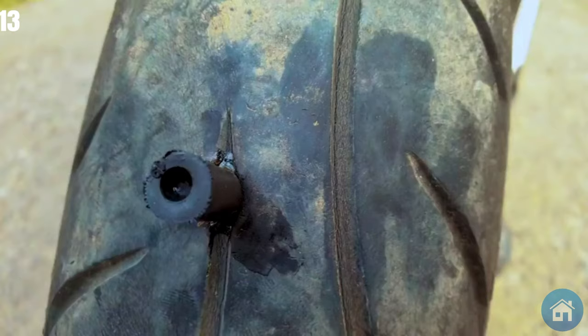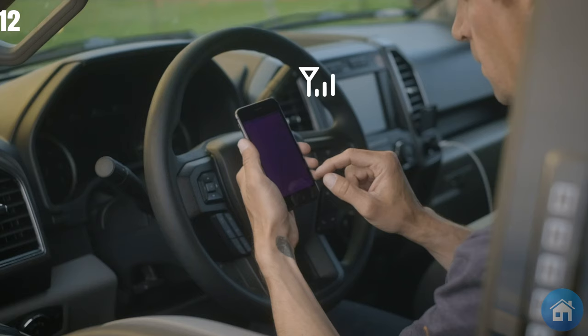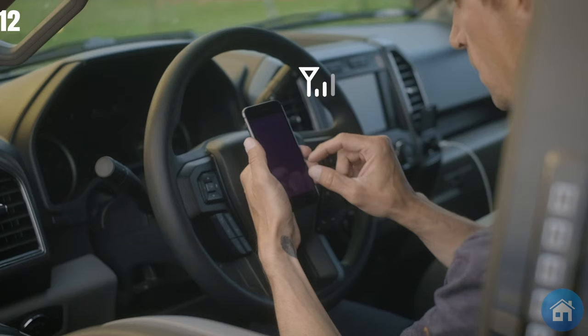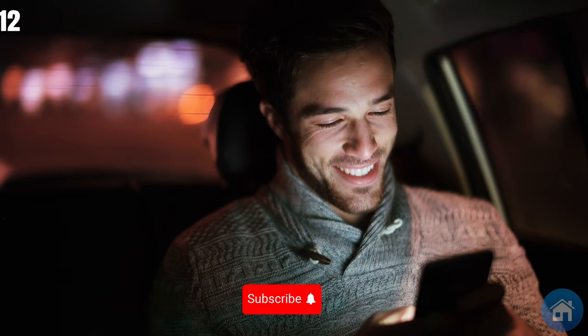Number 12: A signal enhancer to enjoy flawless cellular connectivity even in the most remote locations. Made up of three essential parts — the signal amplifier, inner antenna, and outside antenna — this device spreads a stronger signal throughout your car by amplifying it.